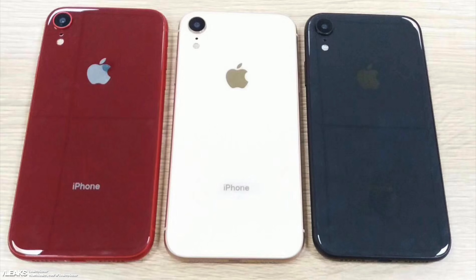Blue especially is something we've never seen on an iPhone since the iPhone 5C back in 2013. It's a much darker blue than what Apple used on the iPhone 5C, but I'm a fan nonetheless.